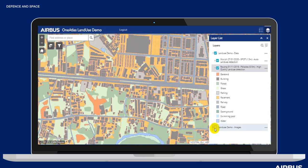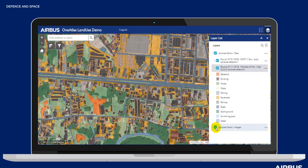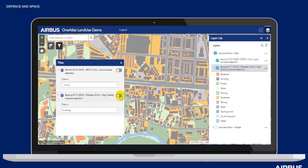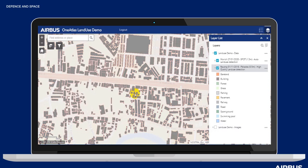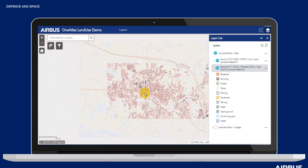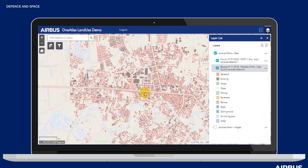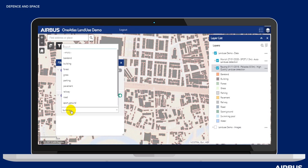Customers may wish to purchase a particular class or a subset of classes rather than all 12 land use classes, and we can deliver a single layer upon customer request — for example, building footprints. Here you can see an example of building footprints extraction available as a single layer. You can see the precise contours and footprint of each building. Here we're looking at a particularly dense area, and we can see that each building is clearly separated.